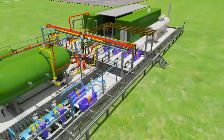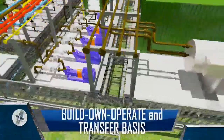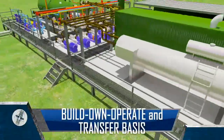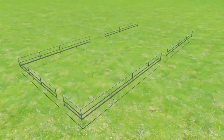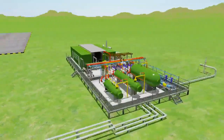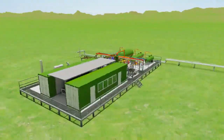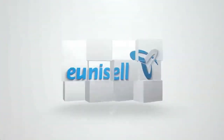Furthermore, the Modular EPF can be acquired on a build, own, operate basis or a build, own, operate and transfer basis. The Modular EPF — another innovative solution from Unicell — is poised to provide your oil and gas company with the edge it needs to stay ahead. Unicell Solutions Limited, bringing innovative technology to the African market.